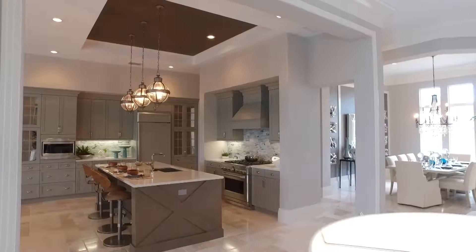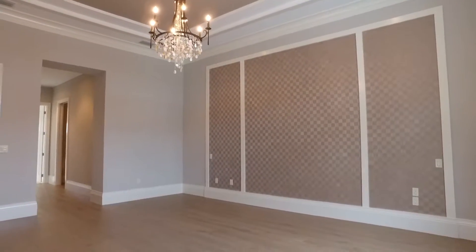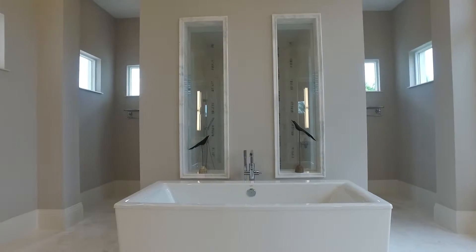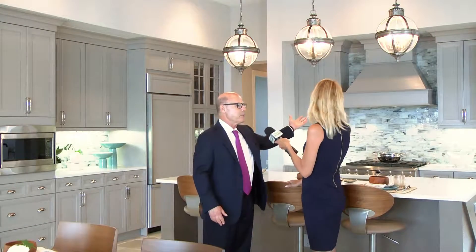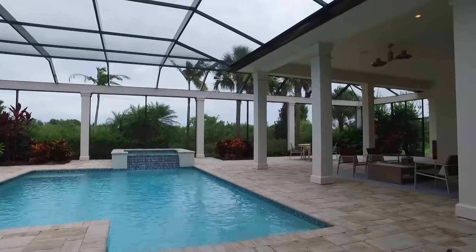Our renowned decorating team, Romanza, decorated this home. They're responsible for all the decor finishes we've chosen. This home is being offered as a partially furnished home. The beautiful view from the front door is a nice lake view.